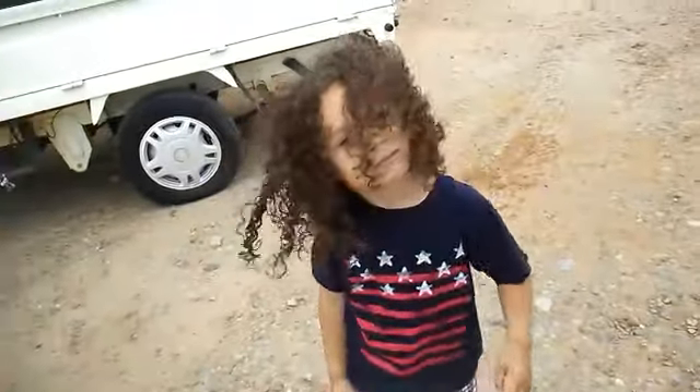Bad hair day, huh Eli? Does anybody have a barrette?